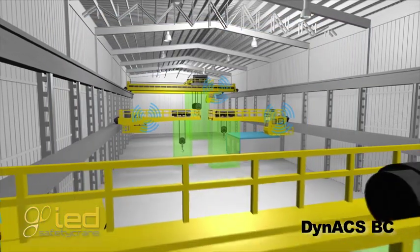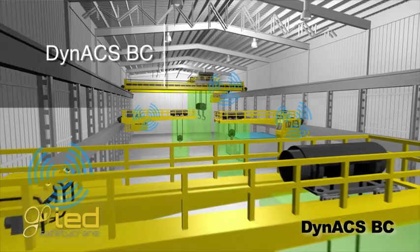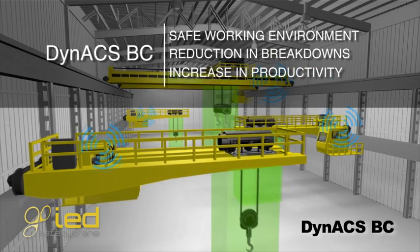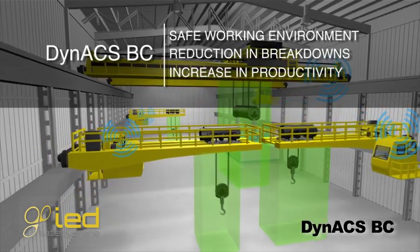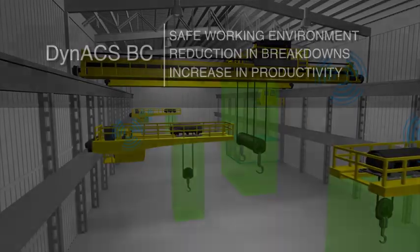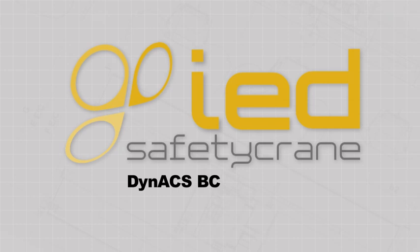With the installation of this system, we can achieve an increase in working environment safety, a reduction in the number of breakdowns, and an increase in productivity. Dyn-Ex BC — anti-collision system for cranes working at different levels.